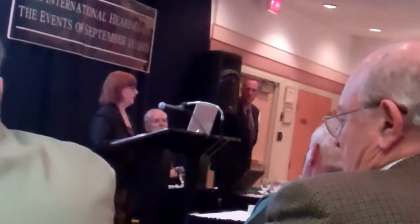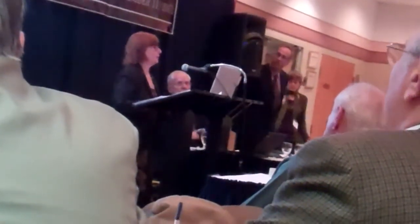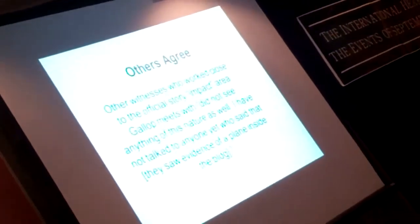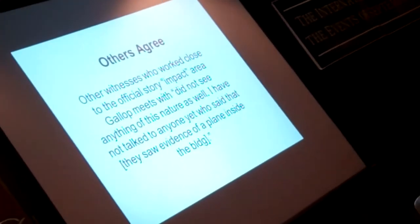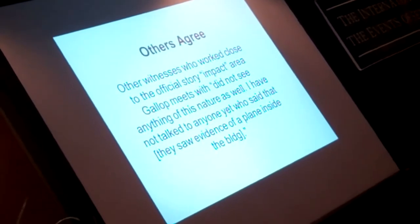April Gallop walked out of the alleged entrance hole with only one shoe and one bare foot, and the floors were not hot. Her soles are completely unburned, as you can see in this image of April Gallop resting on the Pentagon lawn after walking out with one bare foot — soles completely unburned. April Gallop has a group of other survivors from the army area whom she meets with. I have not interviewed those people, but I believe them.